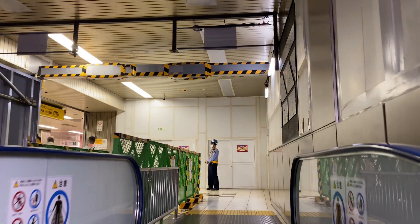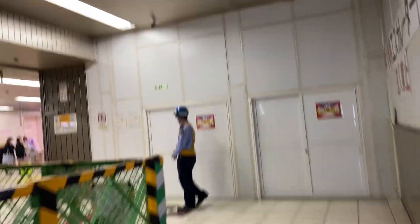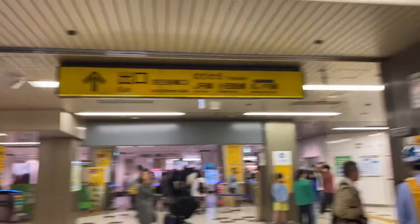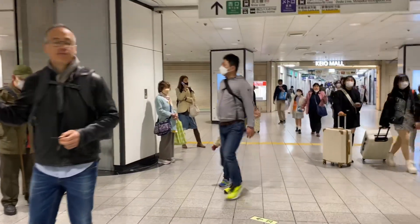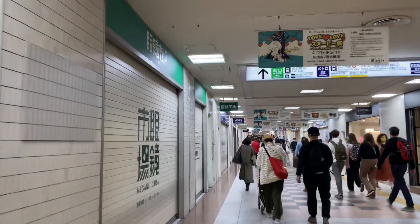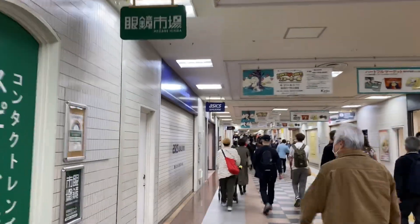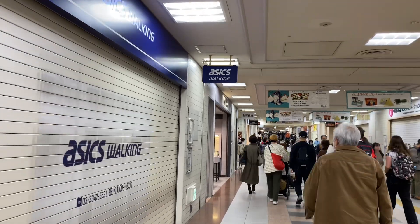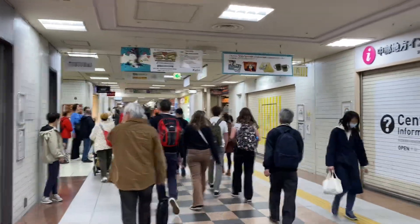I'm currently in Shinjuku Station in Tokyo. Now I just have to pay for my fare. Shinjuku is a really big train station in Tokyo and there's tons of stuff to do in these stations — lots of people, lots of shops, so many things to see and do and so many different sections of the station. This is just one small section that I'm taking you through.